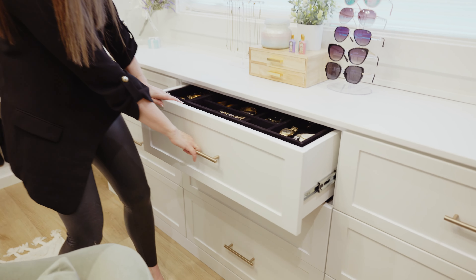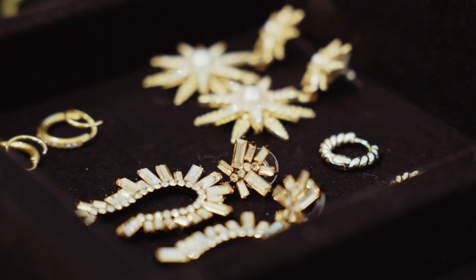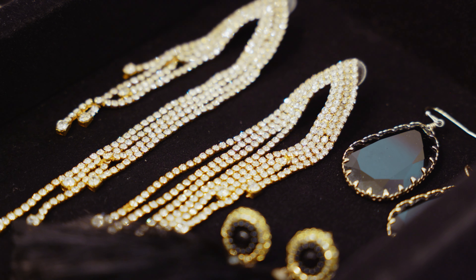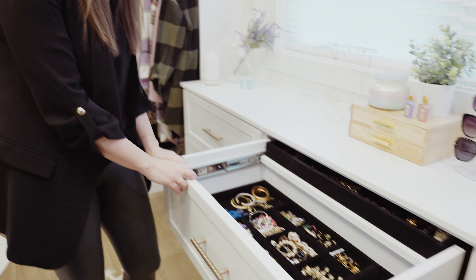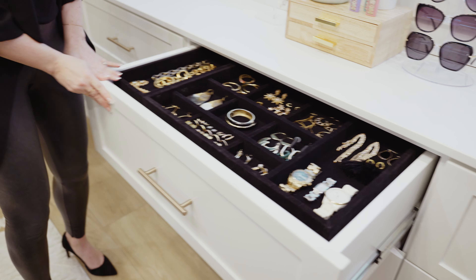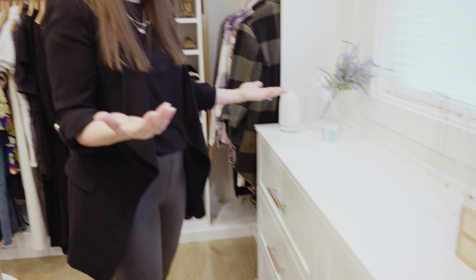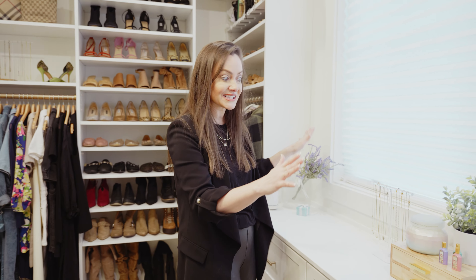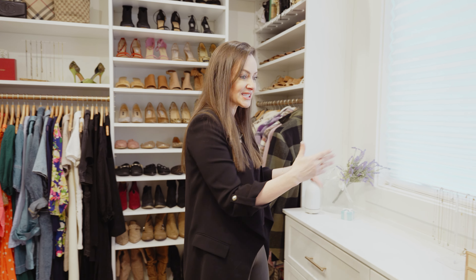One fun little detail we added in is the jewelry drawer. Can you tell I like gold jewelry? Up here is kind of more of my everyday stuff that I wear all the time. Below is more of my costume jewelry or fun kind of stuff, but just a great way to keep it all organized. On top of the drawer banks, this whole countertop area I think will be forever changing. I wanted it to feel more like a little boutique, so I have my sunglass stand and my necklace stand — all of these items from Amazon, which I will link for you. It's just a fun little way to decorate the space and make it feel more like a room and less like a closet.